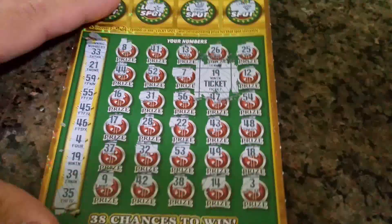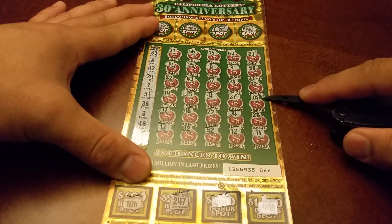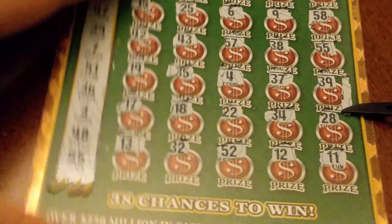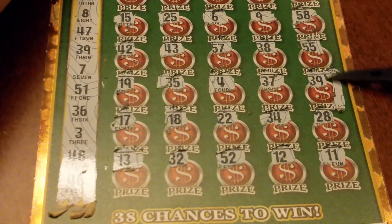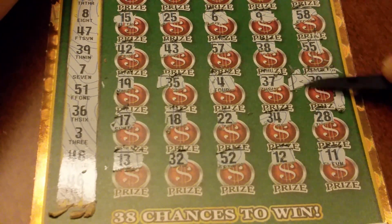Five dollars — 18, so just the one number there. 23, let's go big baby. All right, we're playing again guys. Got a five dollar Set for Life card, number 42.